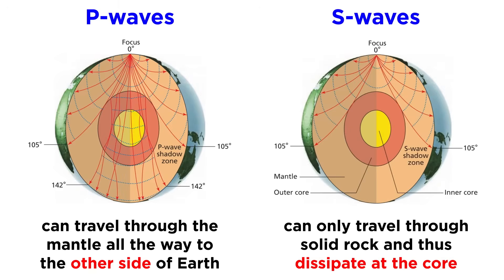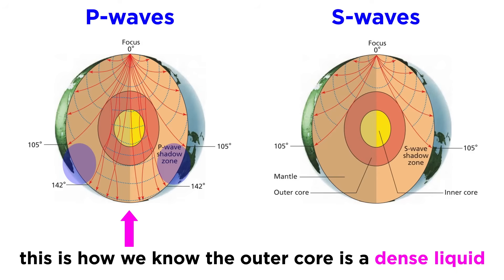S waves, however, can only travel through solid rock. Since S waves are dissipated at the outer core, a large area of Earth opposite the focus lacks transmitted S waves. This is called the S wave shadow zone. There is also a P wave shadow zone caused by the refraction of P waves that occurs at the core-mantle boundary, due to the dramatic increase in density that occurs there. This is how we know that the outer core is in a dense liquid state.